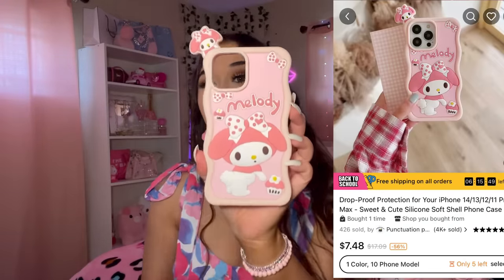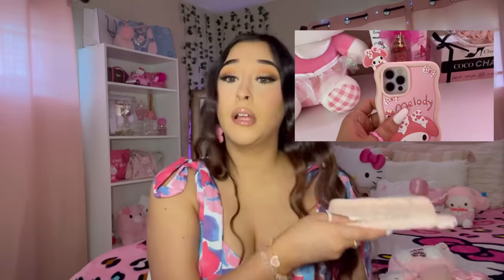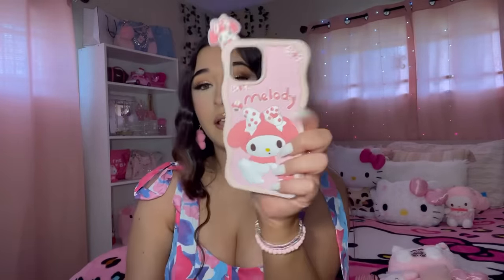Here is the next phone case — this one is really cute. It's a My Melody case. I'm using the Hello Kitty one right now, also from Temu, but this will definitely be my next phone case. The quality is actually really good — it's like a silicone-type case.